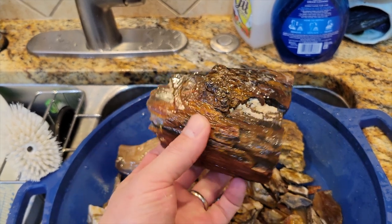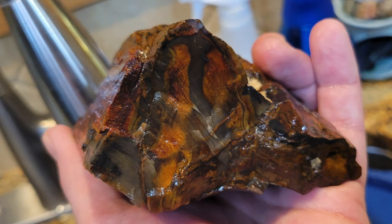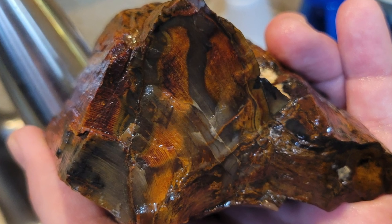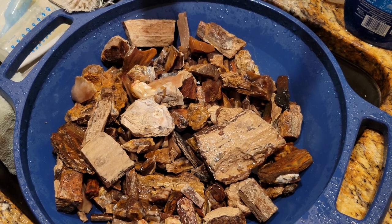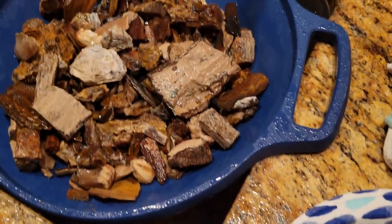I think that cleaned up pretty good. Dang. One other cool thing about this petrified wood — check this out. Turn the light off. Some of this is UV reactive. I've got a shortwave UV light and it's picking up the stuff that is glowing orange. Some cool stuff!